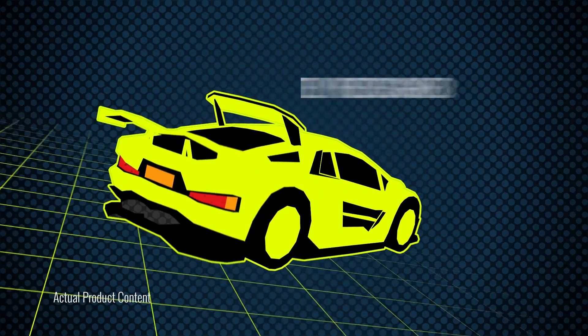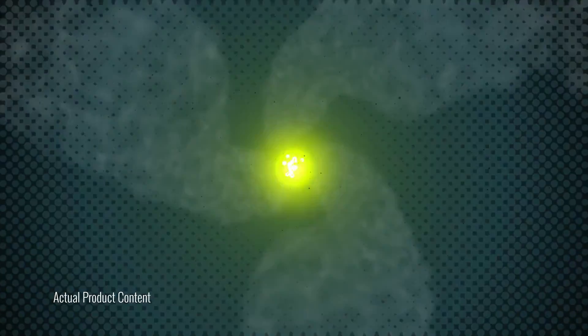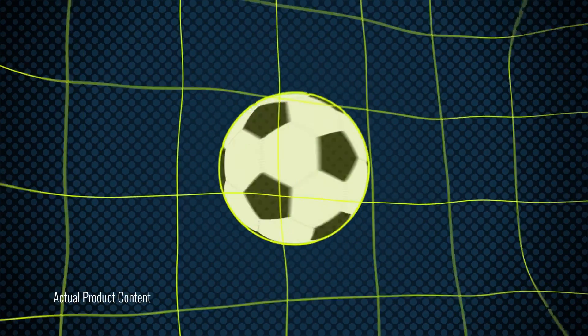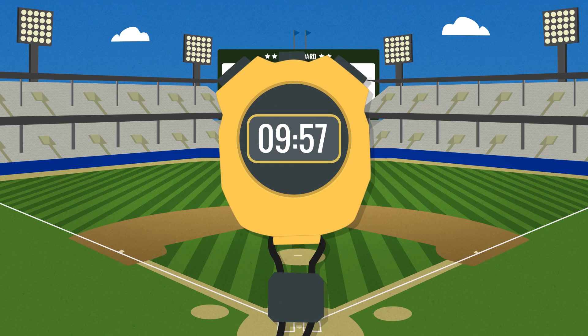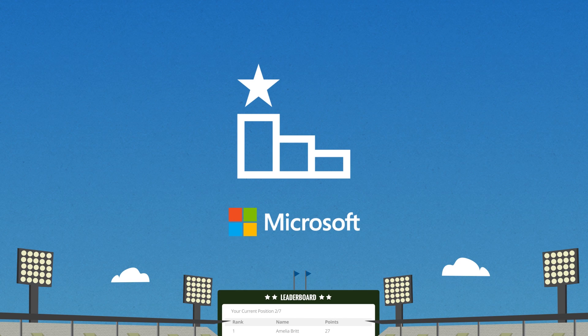Microsoft Dynamics 365 Gamification has been completely redesigned to increase engagement and now includes single sign-on, simplified game setup, as well as significant scale and performance improvements, ensuring any company with any size team can see immediate impact. Games can be set up in minutes. Visit Microsoft AppSource and get started today — have some fun with your team and run the best contests and incentives your team has ever seen.